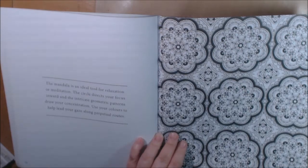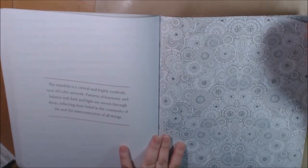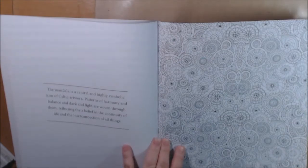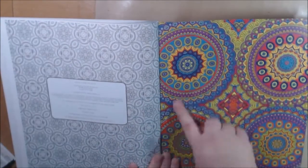This is the one I almost started but then I was like, no way. The mandala is a highly symbolic icon of Celtic artwork. Mandalas are also works of sacred art in Buddhism.